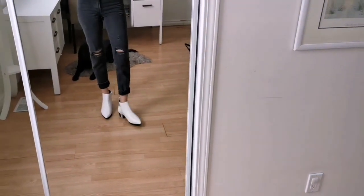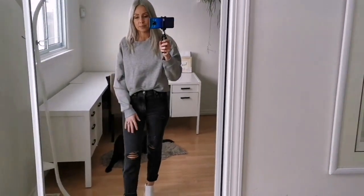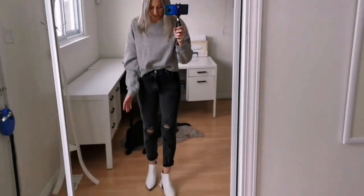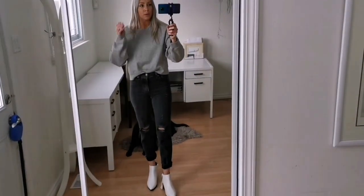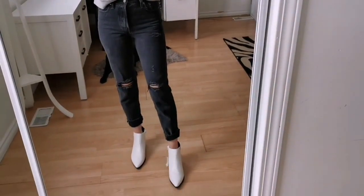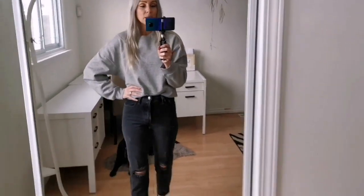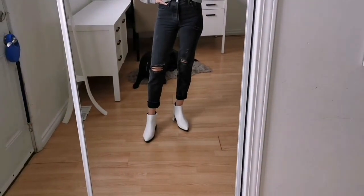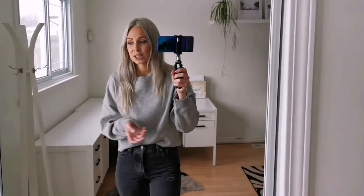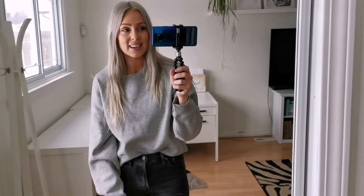One of them feels a little bigger than the other — I got them in a nine. I wish they had half sizes; I may go exchange them for the eight and a half. But here is the outfit! Thank you guys so much for watching this mishmash random video of a bunch of different things. I will see you guys again soon.